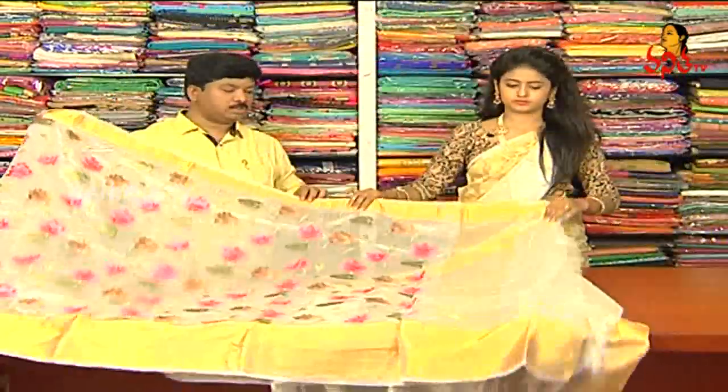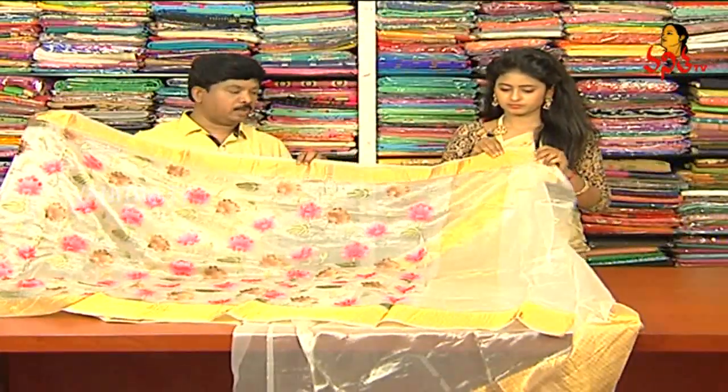We have simple and voile tissue. We also have two tassels. We also have plain blouses. Two sides could be a border.